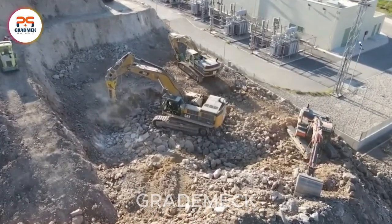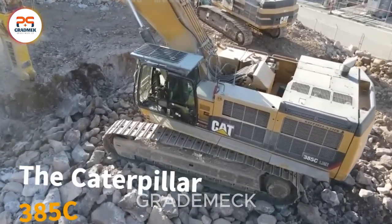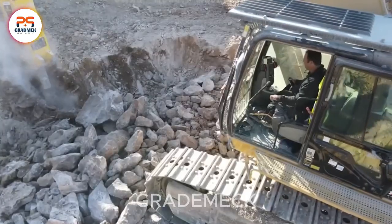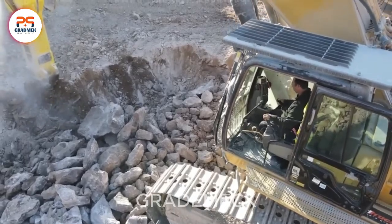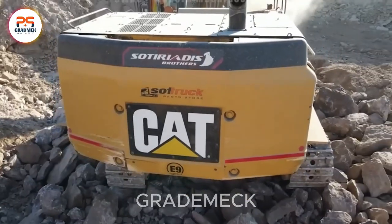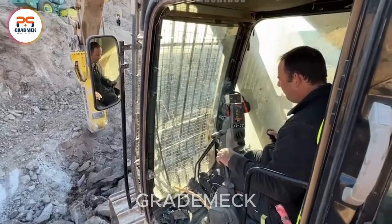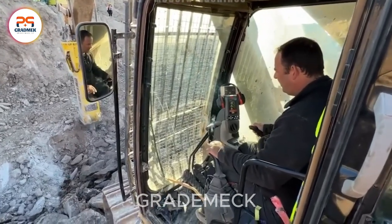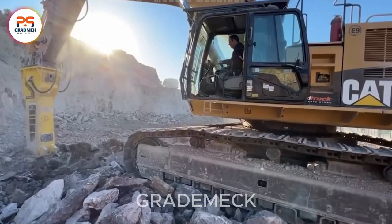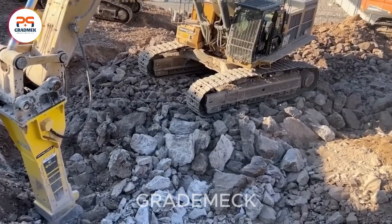Meet the Caterpillar 385C Excavator with the Atlas Copco HB 10,000 Hydraulic Hammer, a powerhouse designed for demolition and deep excavation. With a robust engine and precise control system, it ensures optimal efficiency in every task. The Atlas Copco HB 10,000 Hydraulic Hammer possesses crushing power that effortlessly demolishes and dismantles large structures. Unleash efficiency and power with this versatile duo.